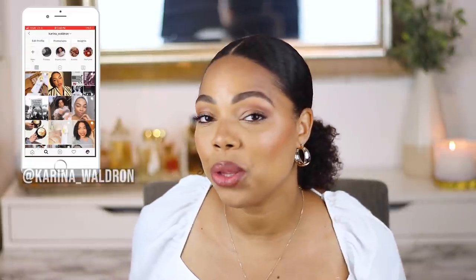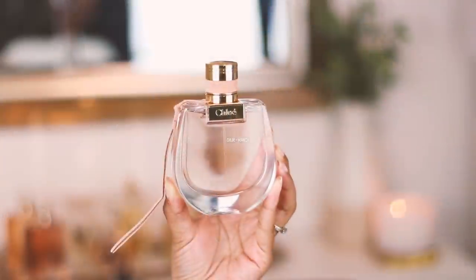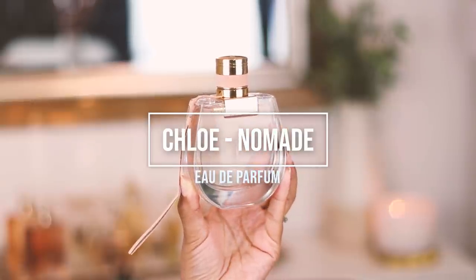The first one I'm going to talk about is one I mentioned on my Instagram — go ahead and follow me there. This is Chloé Nomad, a 2018 release, and I've played around with it for the last two days. Here is the box — this is the 75ml and I got it from Shoppers Drug Mart. If you are in Canada, don't sleep on Shoppers Drug Mart — their point system is incredible.